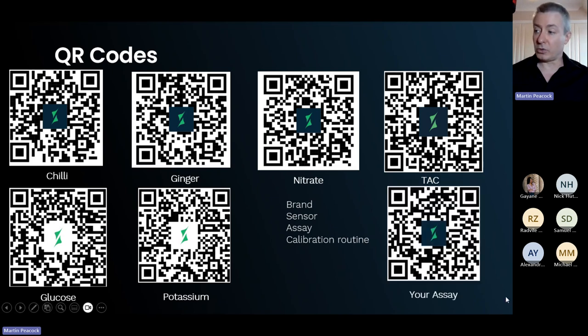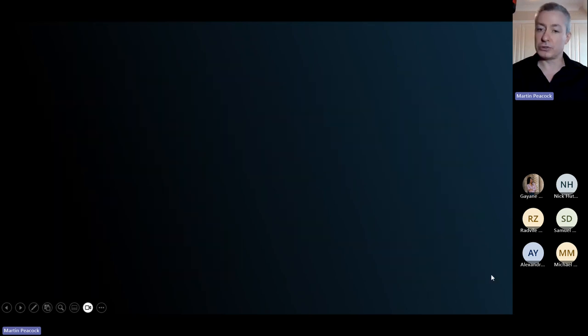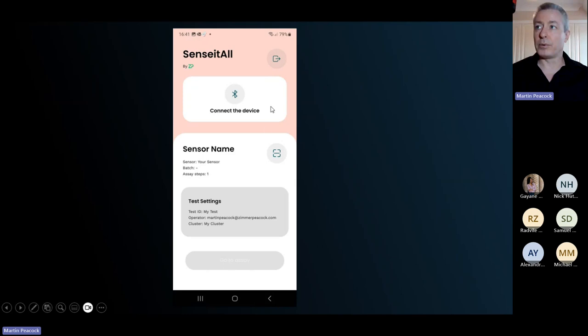You can have a generic 'your assay' QR code that essentially rebrands the app to be specific to your particular assay — your branding, your company. All the fields and colors are editable so you can quickly rebrand this for your particular assay and business.